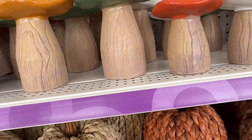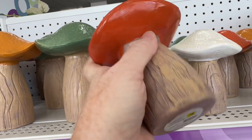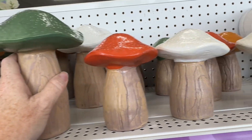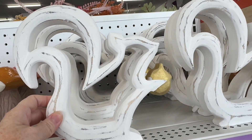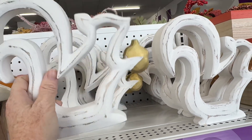I'm just seeing more and more fall and Halloween stuff out at places. I've seen little bits of Halloween at a Marshall's, a TJ Maxx, some Dollar Trees. So keep your eyes open if you're on the Halloween hunt already.